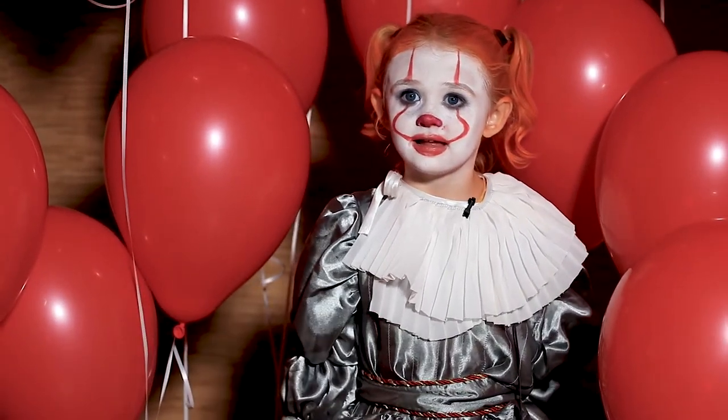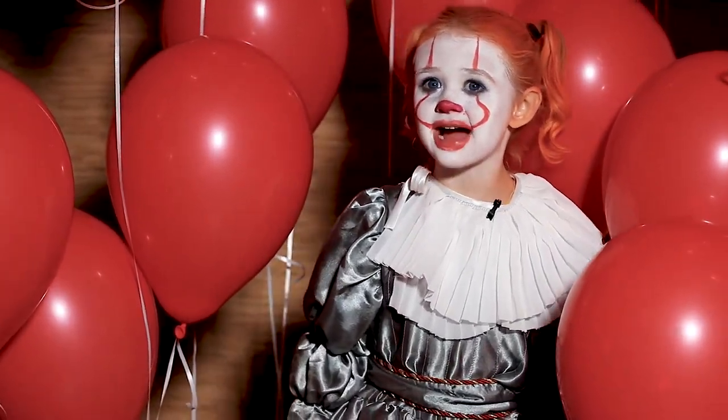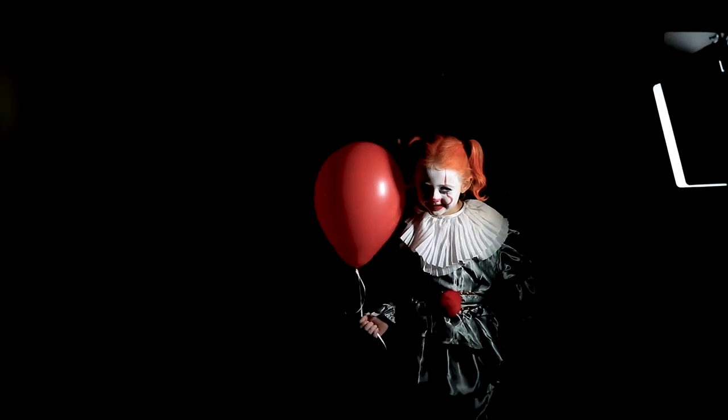What do you like best about this? I like dressing up as Pennywise. Yes. Atta girl.